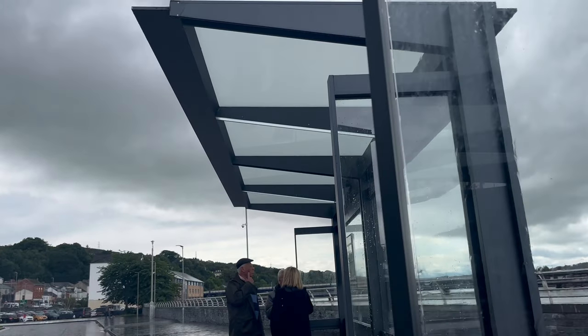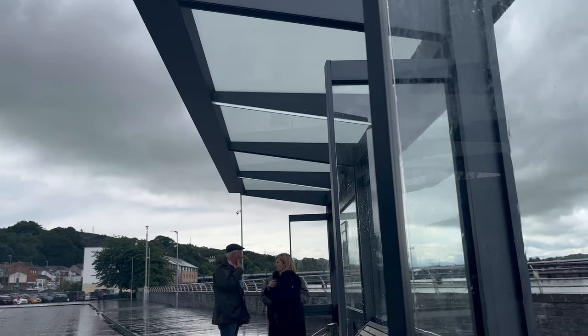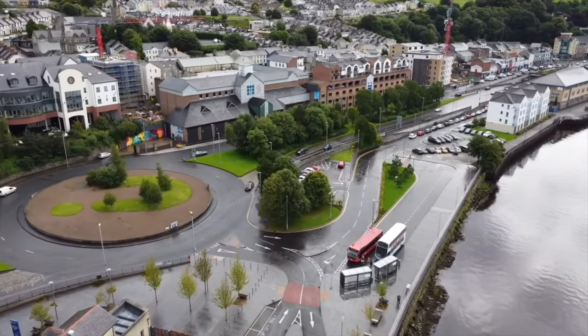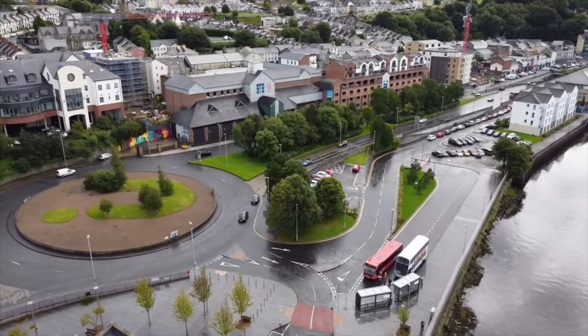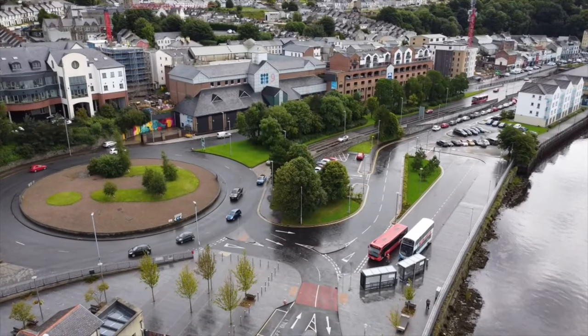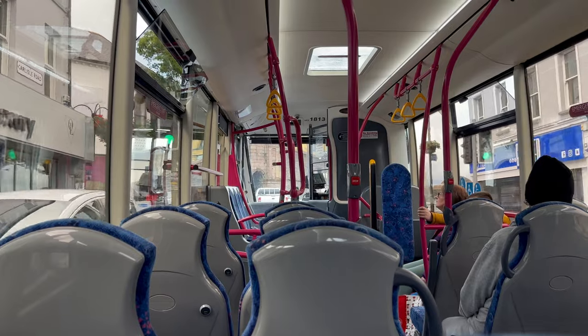We now wait for our free bus — available for all rail passengers — to the city centre. Here is a bird's eye view of our bus, and now we board it towards the city centre.